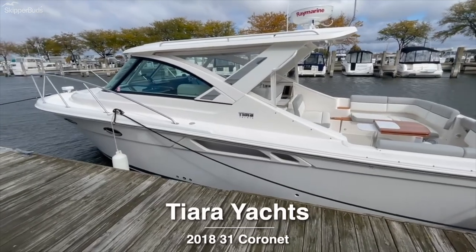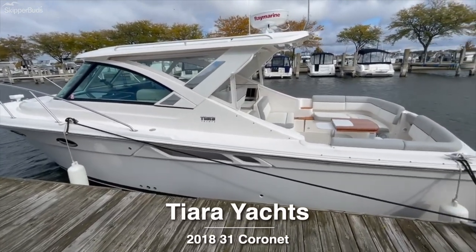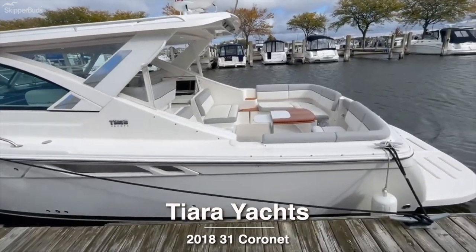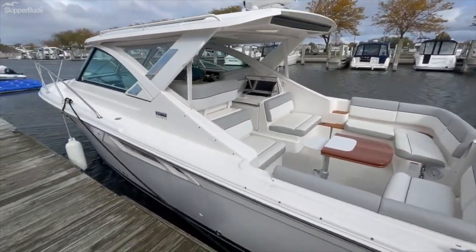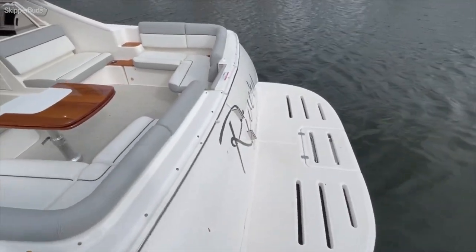This is Brett Mumia with Skipper Buds Yacht Sales. I'm going to take you on a tour of this 2018 Tiara 31 Coronet. This is an excellent, excellent condition boat.